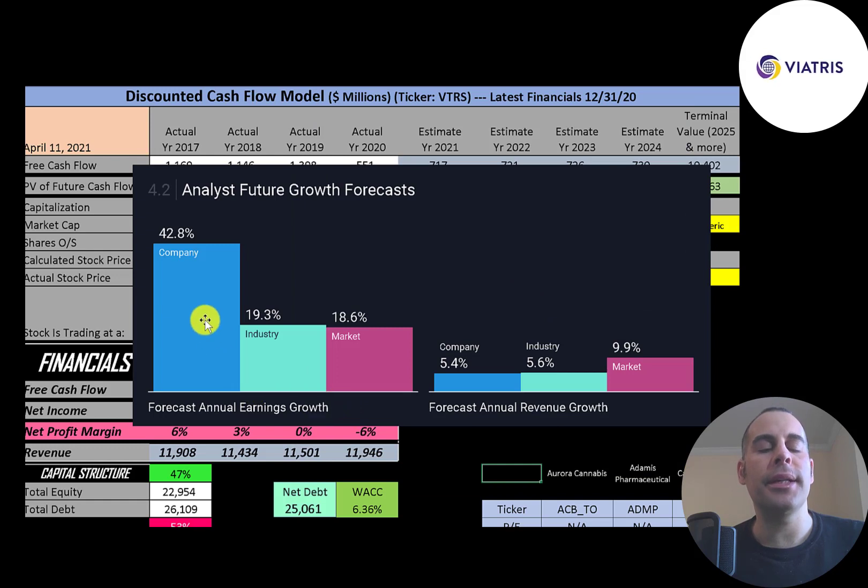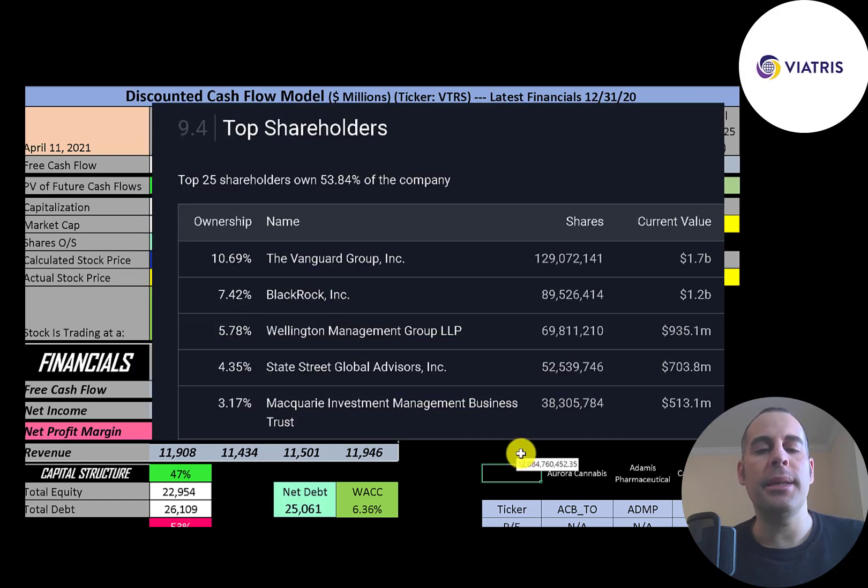Analysts are forecasting their earnings to grow 43% while the industry grows 19% and the market grows 19%. They're also forecasting longer-term earnings growth of 5% versus 6% for the industry and 10% for the market. Vanguard is the biggest shareholder at 11%, followed by BlackRock, Wellington, State Street, and Macquarie.